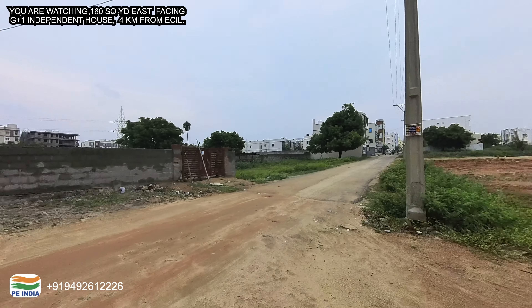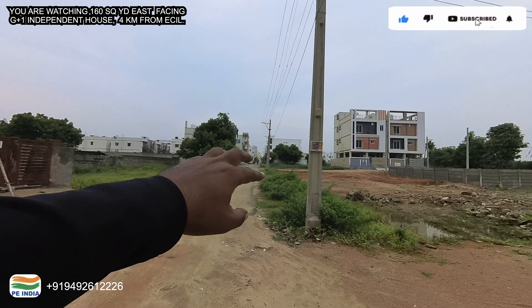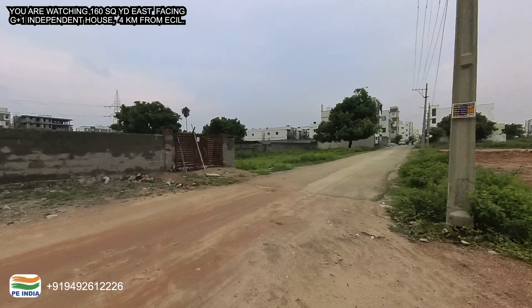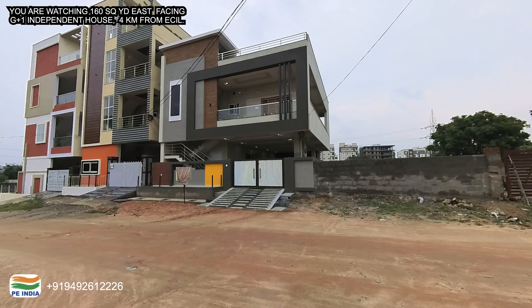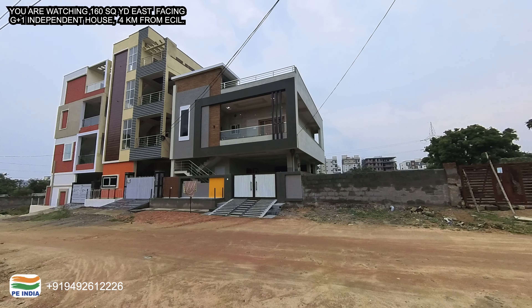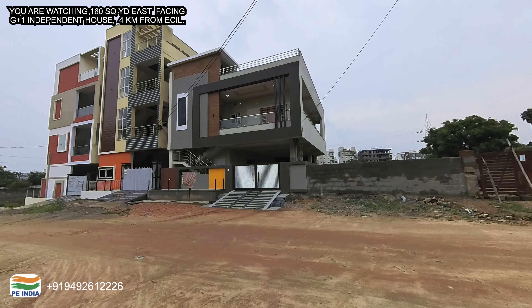This is a 33 feet road, and there are many roads in this location. It is an independent house, exactly in Kappra municipality. This property is 1.4 crore. You can see the video and try to view it within at least 6 minutes.